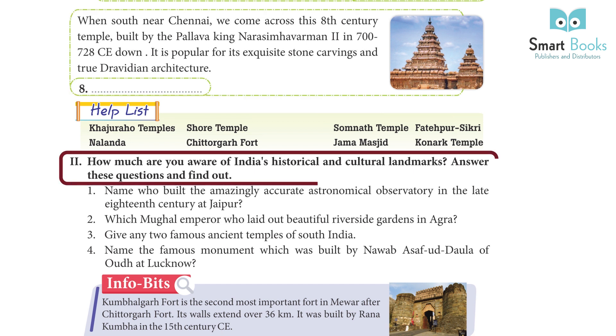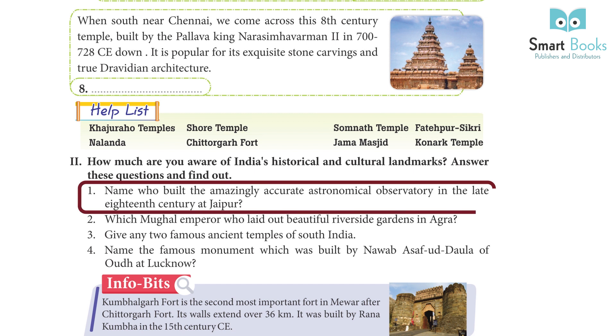How much are you aware of India's historical and cultural landmarks? Answer these questions and find out. Question 1: Name who built the amazingly accurate astronomical observatory in the late 18th century at Jaipur?